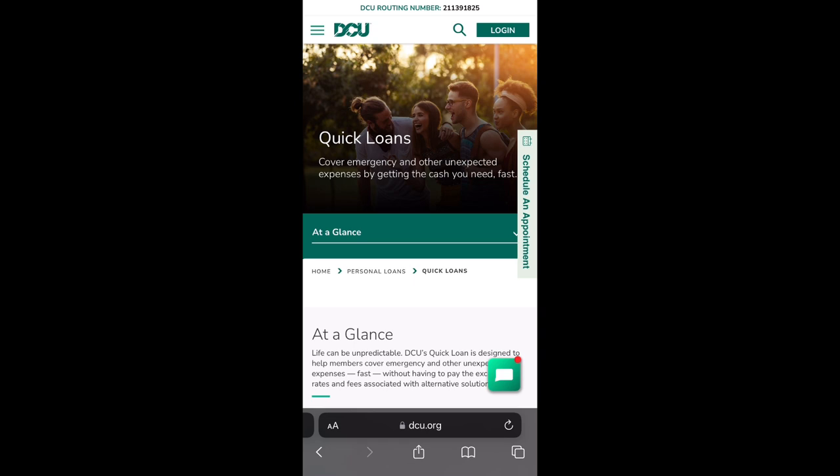With the Quick Loan, you'll be able to pull two thousand dollars, which is the max. When you apply for a checking account, since you'll be considered a new member, in three months DCU will let you pull one thousand dollars. After three months, you'll need to wait an additional three months — six months in total — to be able to pull another thousand, so that will be two thousand dollars total.